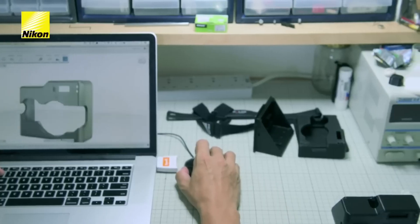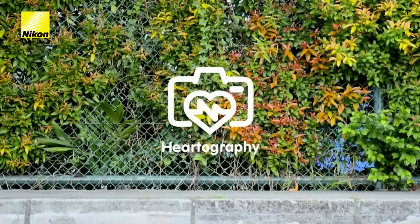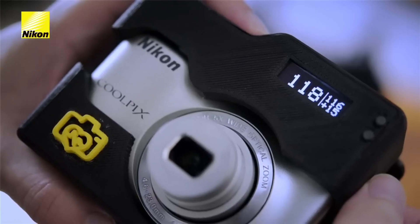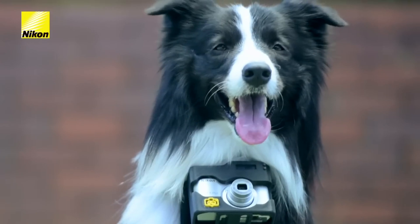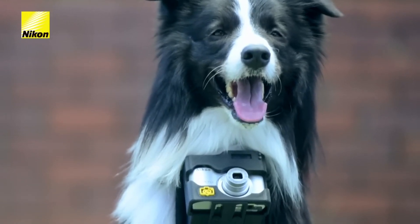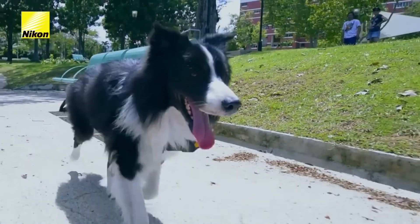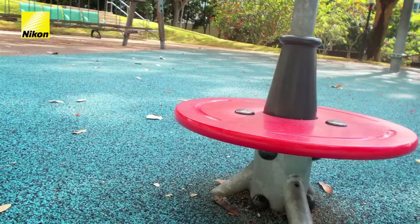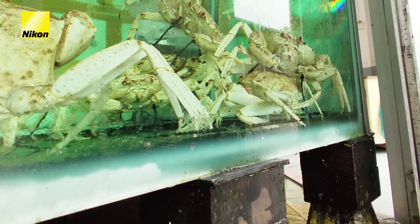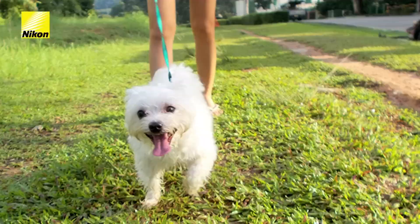So the first camera was made by Nikon. It's called Heartography. This camera is great — you can assemble Heartography to any camera you want and turn it into a dog's camera. This camera is connected to the heart rate of your dog, and every time the dog gets excited during the day and the heartbeat gets higher than the limit, it snaps a photo.